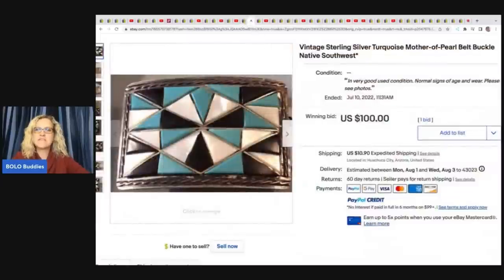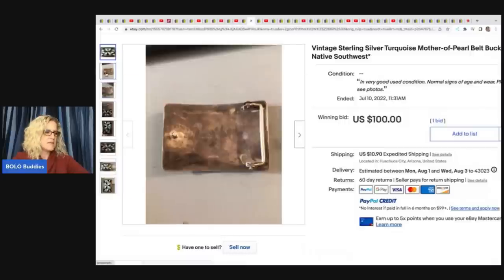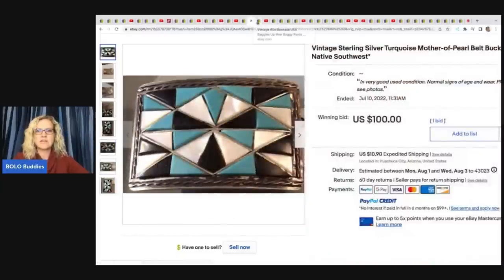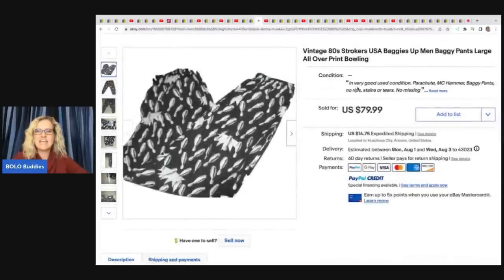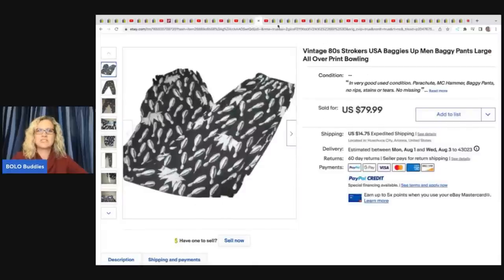The next item is this vintage sterling silver turquoise mother of pearl belt buckle — she found some really cool nice pieces. This was part of that lot she bought, and she sold it for $110 on auction with the buyer paying shipping. The next item are these vintage '80s Strokers USA baggy men's pants with bowling pins all over them — she got these in a free pile and sold them for $50 plus shipping.